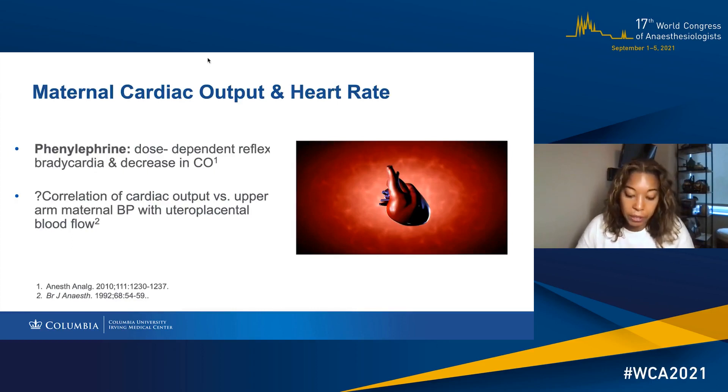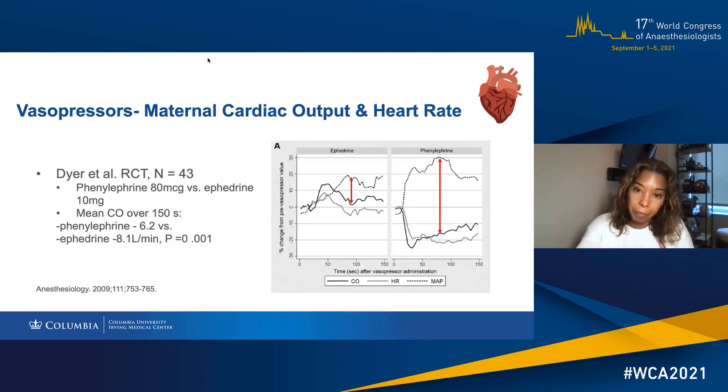Phenylephrine, although we keep saying it's considered the vasopressor of choice, still has concerns because of the dose-dependent reflex bradycardia and the fall in maternal cardiac output. Though they appear to be well-tolerated in healthy patients who have been studied, the concern is that there's some evidence that maternal cardiac output may correlate more closely with uteroplacental blood flow than maternal blood pressure. When compared side-by-side, clearly phenylephrine reduces maternal cardiac output compared to ephedrine, and this is correlated with heart rate changes.